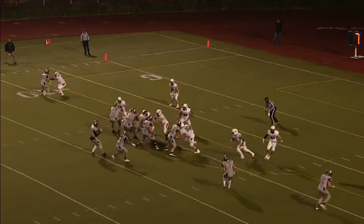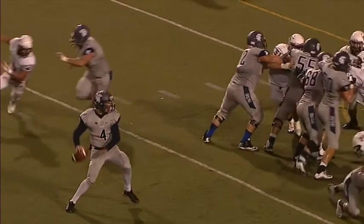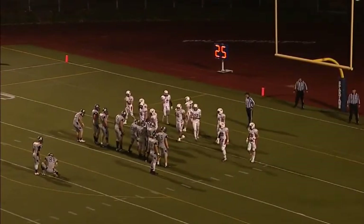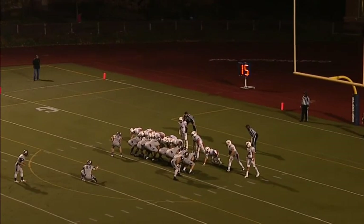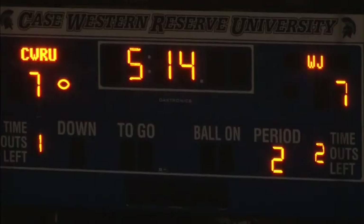Cuda back to throw — goes middle of the field again, pass caught, touchdown Spartans! They go to Medved on back-to-back strikes. He catches it right at the goal line — the Spartans are a point-after kick away from tying it up. Rob Cuda with the confidence and pinpoint accuracy to fit a football into a tight window so his receiver can get both hands on it. Demery the snap, Tasker the hold, and Carniol the kick — it is up and it is good! The Spartans tie it up on Zach Medved's second touchdown reception of the season. 5:14 to go in the second quarter — your score: Spartans 7, Presidents 7.